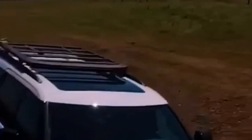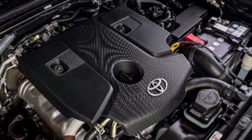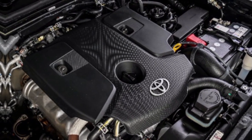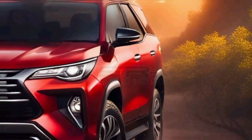The new Fortuner is available with a variety of powertrain options. The base model comes with a 2.7-liter four-cylinder engine, but there are also options for a 2.8-liter four-cylinder diesel engine and a 4.0-liter V6 engine. All engines are paired with a six-speed automatic transmission.